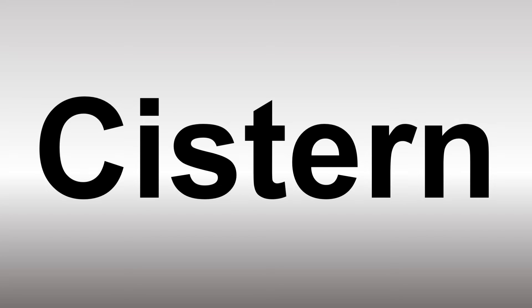In British English, it's said as 'cistern.' In American English, however, it's normally said as 'cistern' or 'cistern.' And now you know — more videos for you here to learn more correct pronunciations.